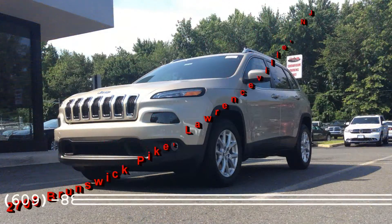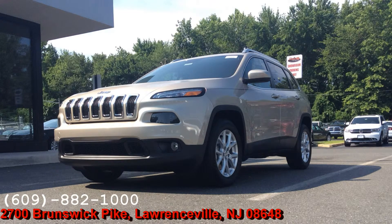Come check it out today. We're located on Business Route 1 in Orangeville, or give us a call at 609-882-1000. Again, that's 609-882-1000.